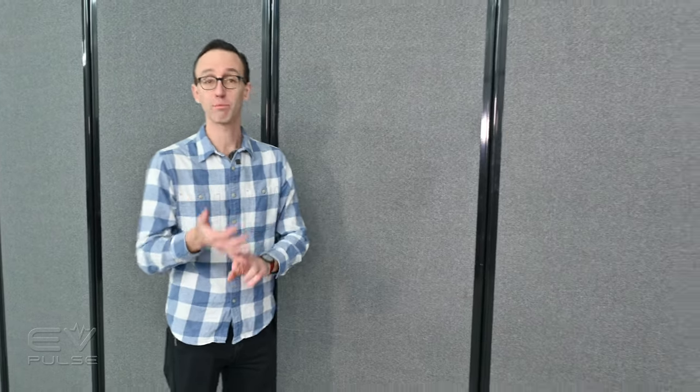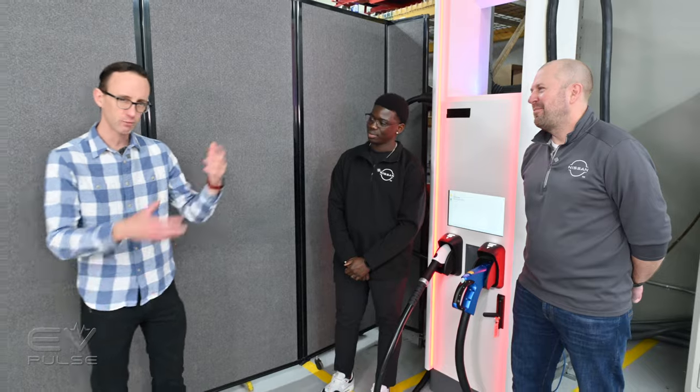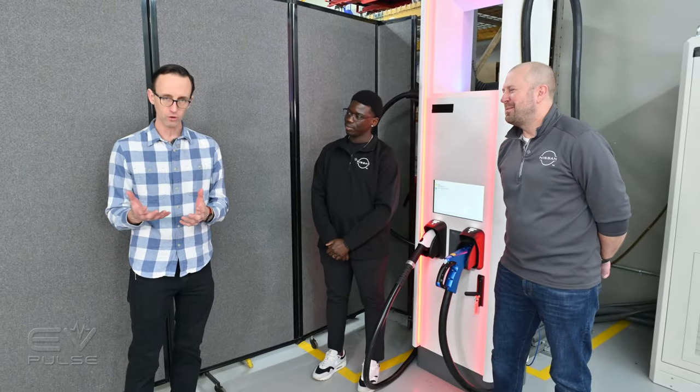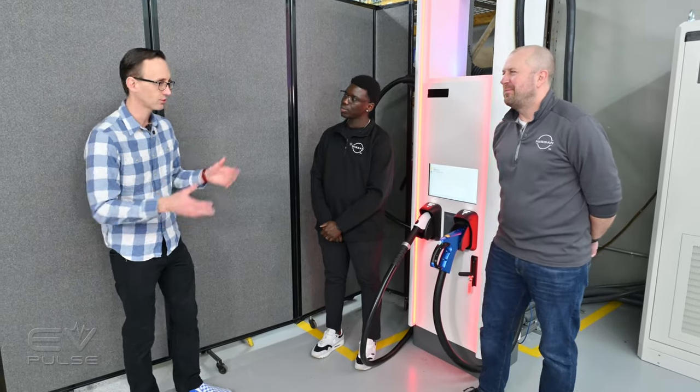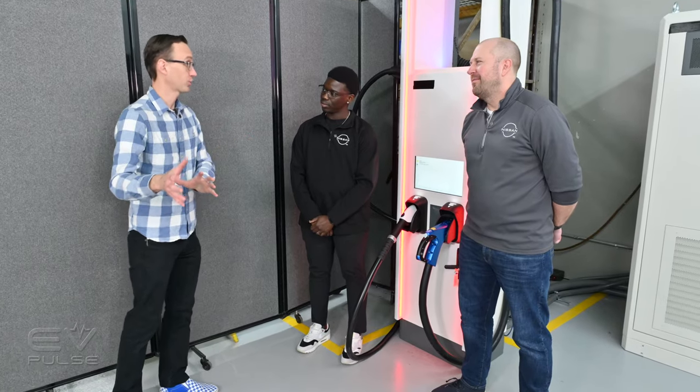It's about 16 hours later, and our Ariya test vehicle is frozen solid. I can't wait to see what happened to both the battery percentage and the estimated range, which we'll get to in just a minute. But first, we've got Ansu Jemei and Jeff Tessemer here — they're both engineers at Nissan — and we're going to talk about how the automaker tests its vehicles.